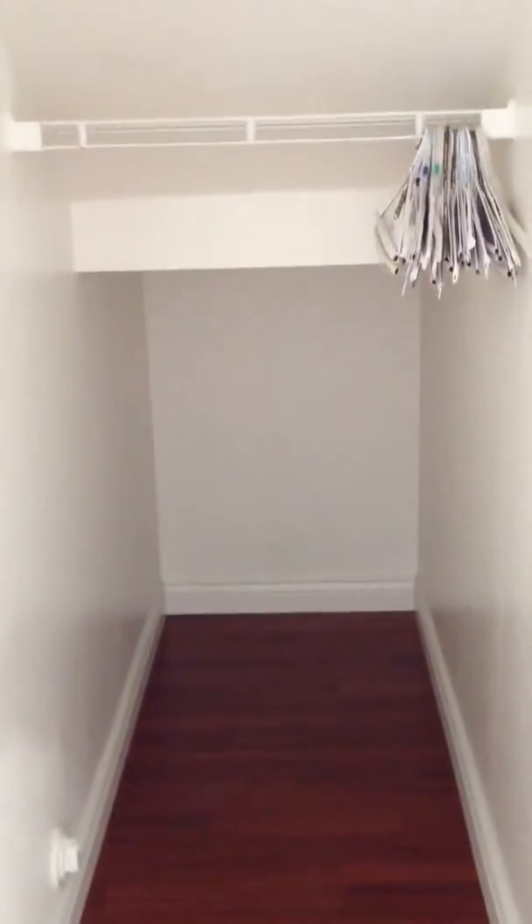And a big closet over here that Fanny said make sure to point that out. There you go, big closet. Under two minutes.